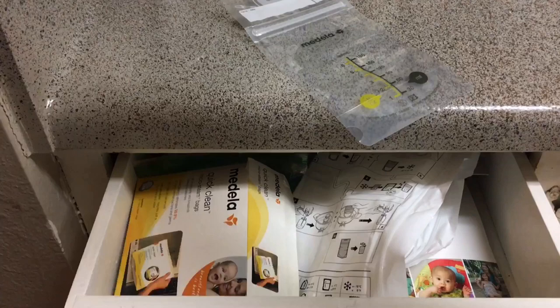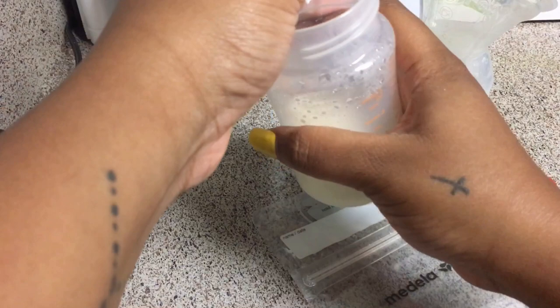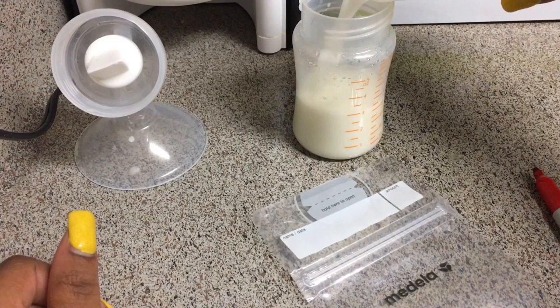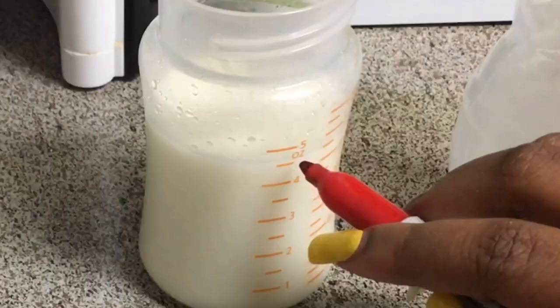I figured I'd throw in a clip of how I store my breast milk. This is basically how I measure, save, and store breast milk after pumping or after nursing and catching it with the Haakaa. I just measure everything, combine it, and then label the bags. I started labeling the bags because my husband had no idea how much was in each bag, so we were losing a lot of milk that way.